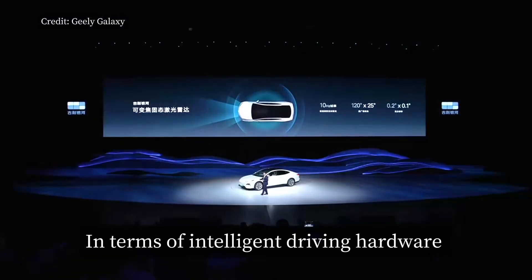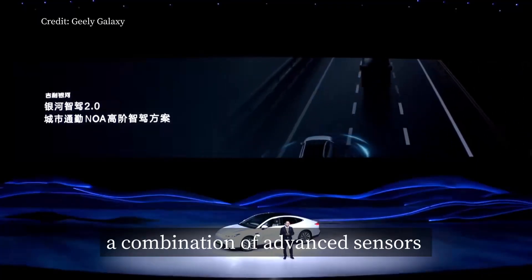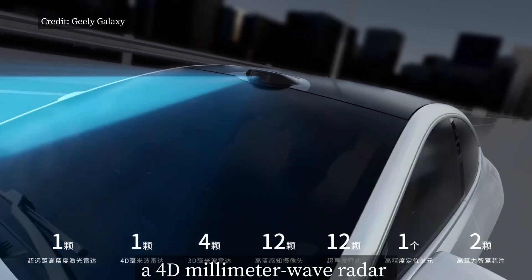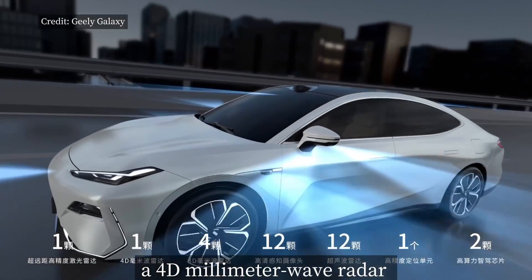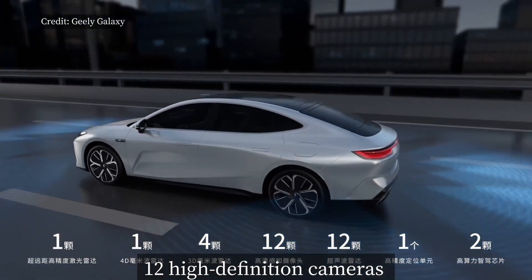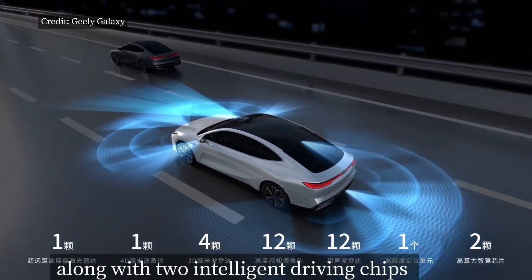In terms of intelligent driving hardware, the Galaxy E8 employs a combination of advanced sensors, including an ultra-long-range high-precision LiDAR unit, a 4D millimeter wave radar, four 3D millimeter wave radars, 12 high-definition cameras, and 12 ultrasonic radars, along with two intelligent driving chips.